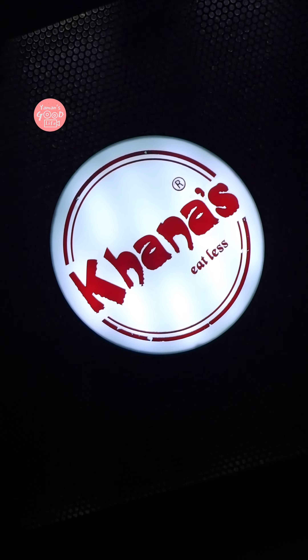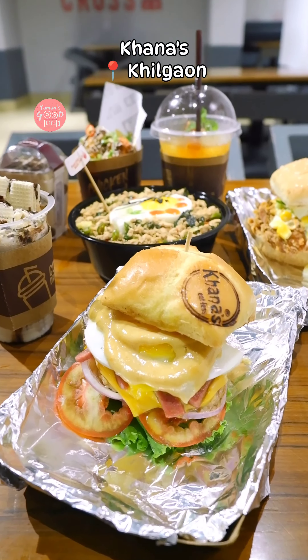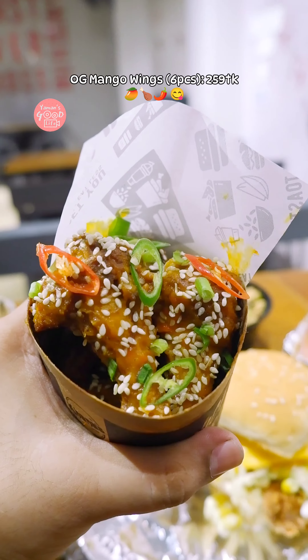Hello, so today we are at Khanals. We have seen a lot of mixed reviews, but this is not a bad thing. Let's see what we are looking for. This is the OG mango wings.